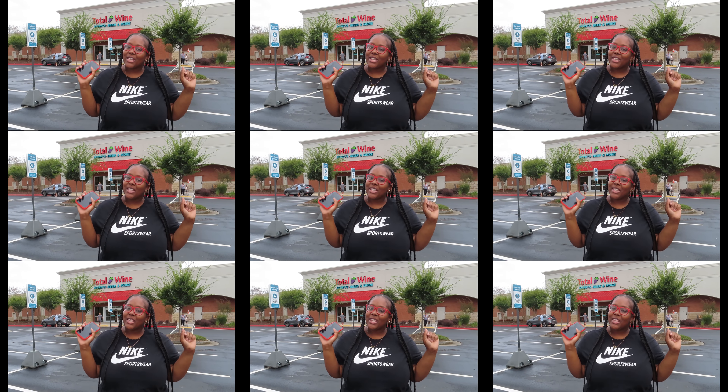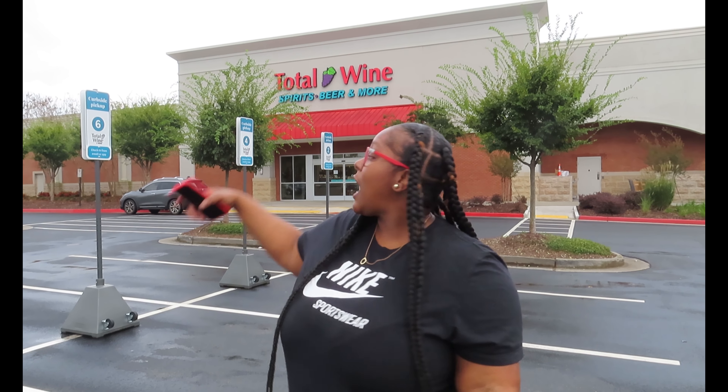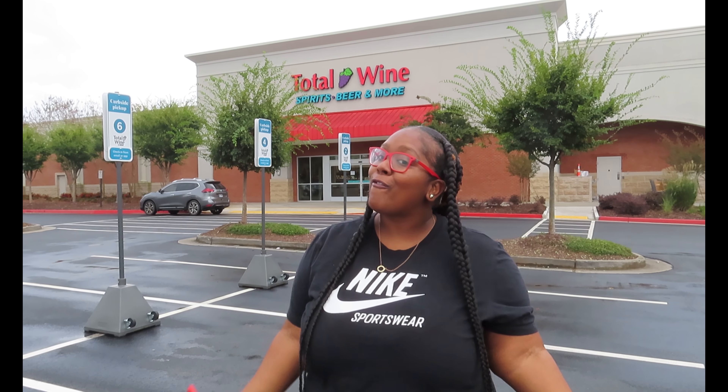What's up you guys, welcome back to Splash Bar and Sprints. It is your girl Ash Cash, and I am back with another video today. As y'all can see, this is our first vlog for this channel. We are outside of Total Wine, my favorite store.